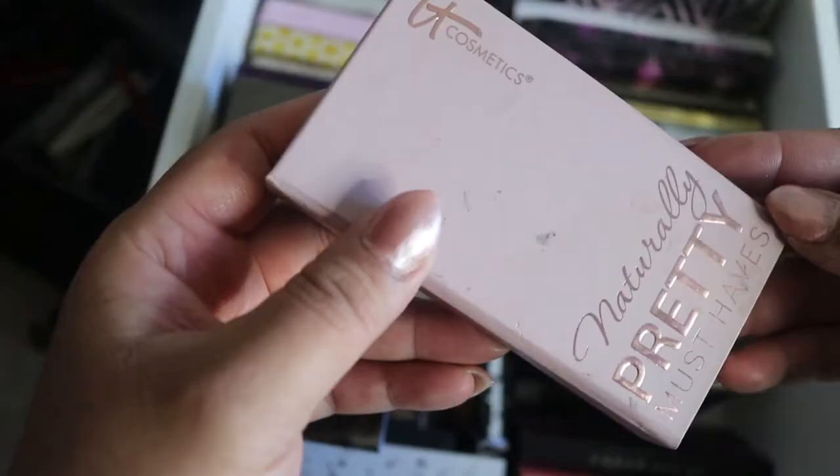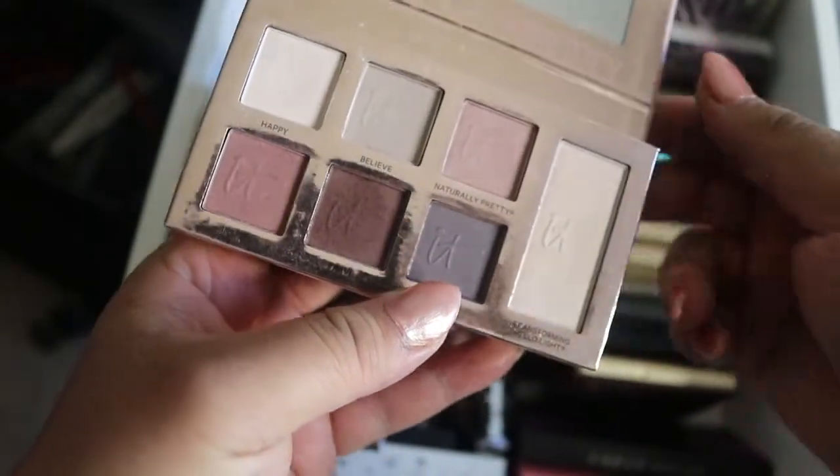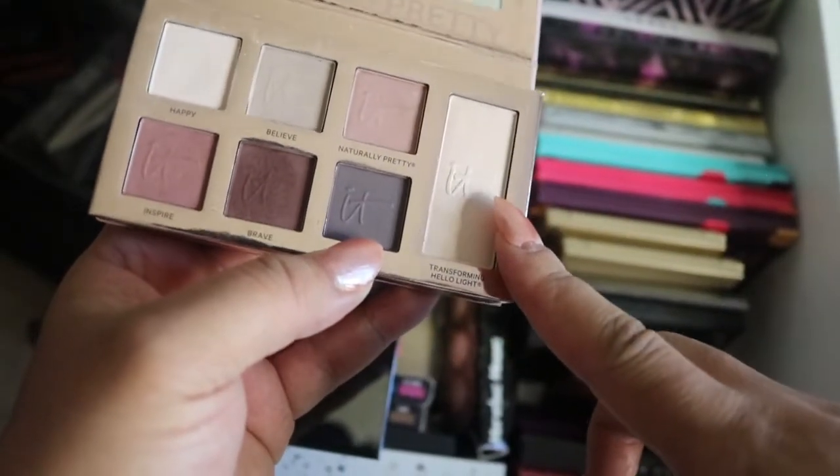Next up we have the It Cosmetics Naturally Pretty Must Have palette. This is a good travel palette — I have traveled with it before. It has your transitioning shades, it's a really nice palette, and this highlight color here? Love it. Quality is amazing.